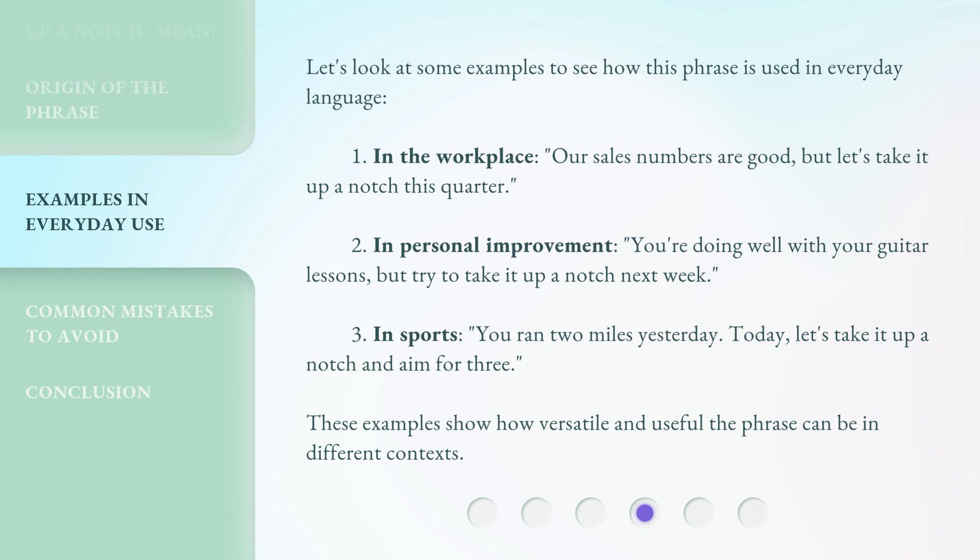Third, in sports: you ran two miles yesterday. Today, let's take it up a notch and aim for three. These examples show how versatile and useful the phrase can be in different contexts.